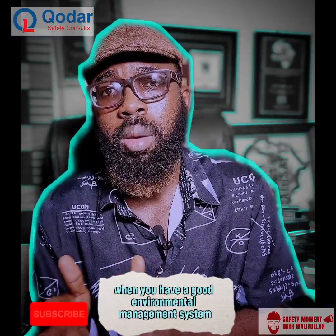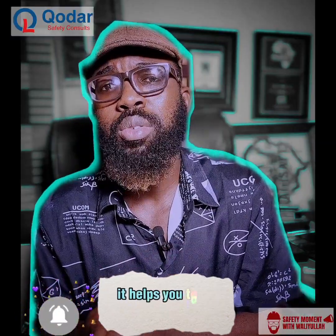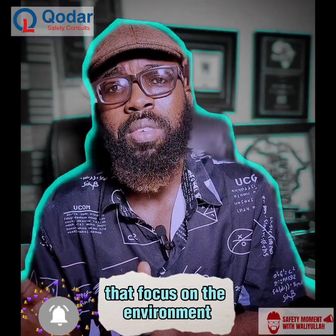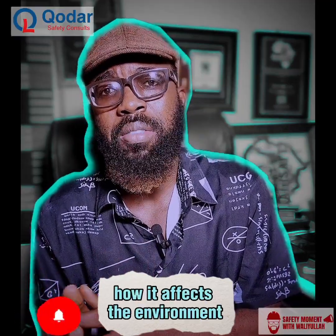When you have a good environmental management system in your organization, it helps you to have a better understanding of your organization with regards to so many areas that focus on the environment — the impact of your activities, of every little thing you do, how it affects the environment.